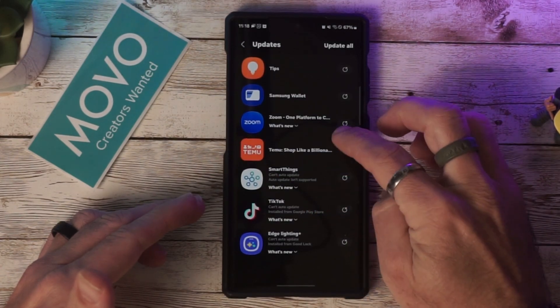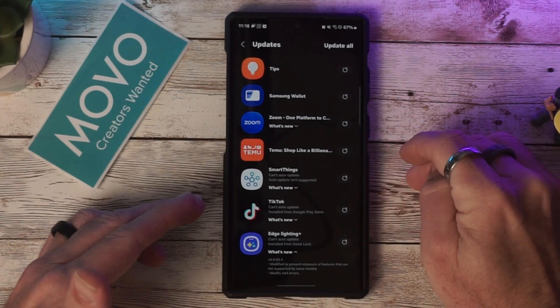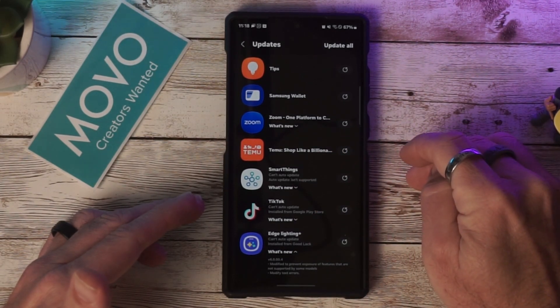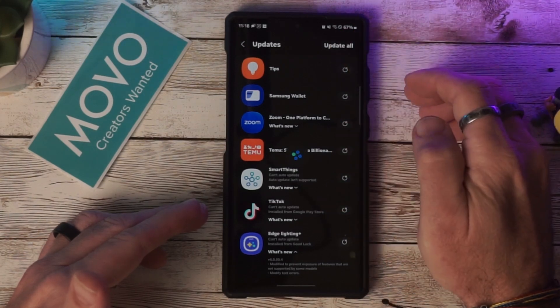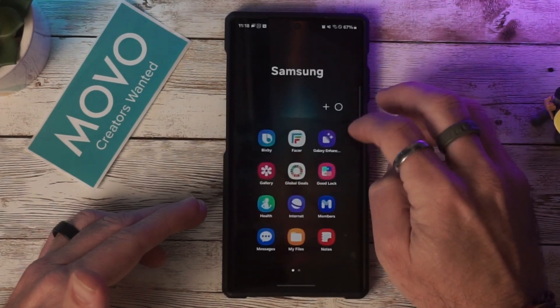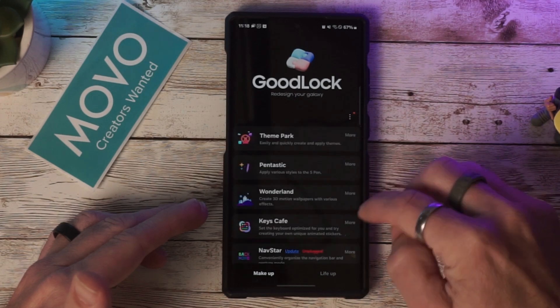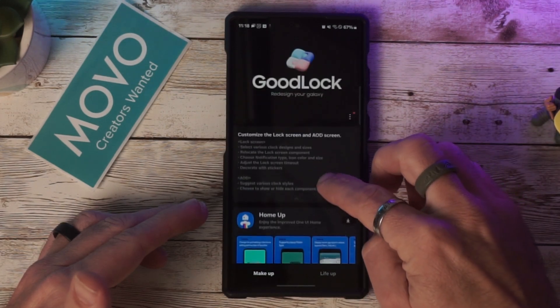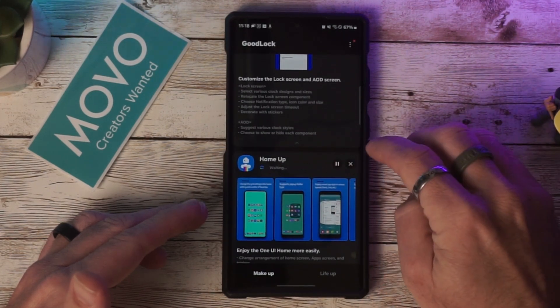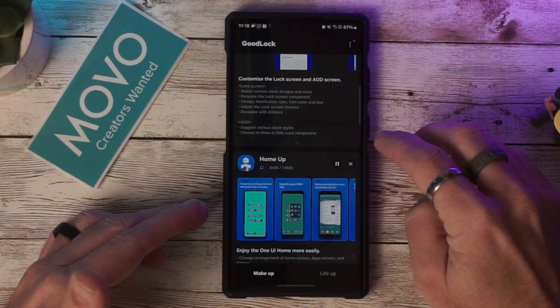It looks like there are some updates in here. Edge Lighting got an update — modified to prevent exposure of features not supported by some models, and modified text errors. So there are some updates here. We'll go ahead and do that, then jump into Good Lock and into the Home Up app to see what's there.